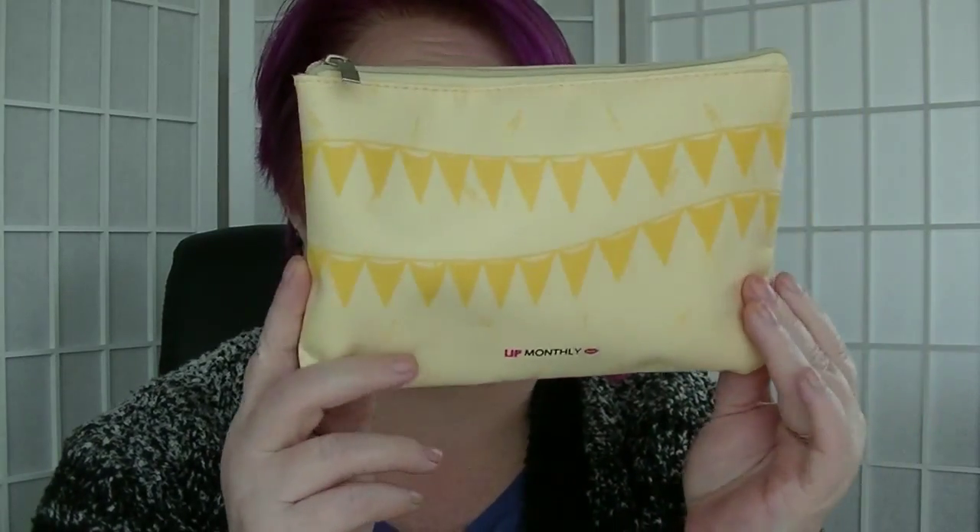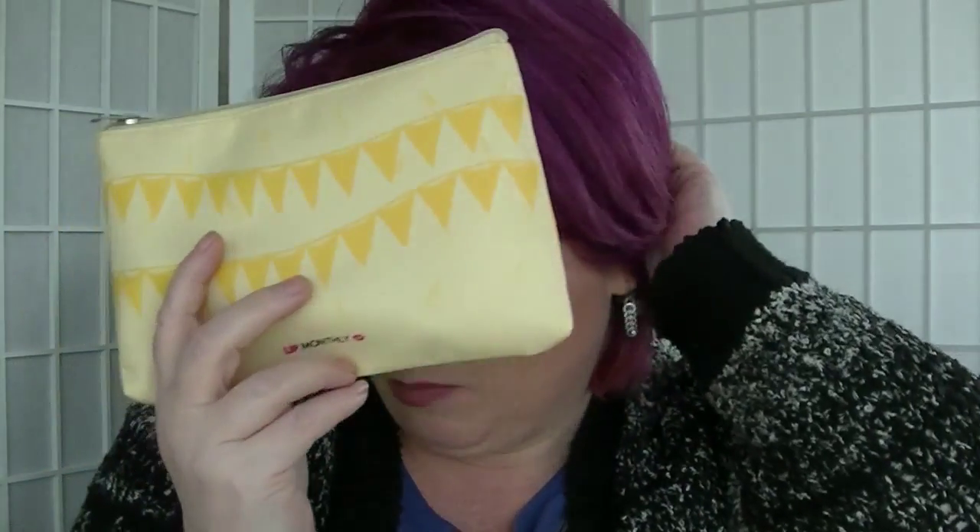Hey guys, it's Huff. I'm back again and we have an unbagging — my only beauty subscription that I'm still getting, which is Lip Monthly. This is the second of four that I will be getting, and after that I probably won't be getting any more.